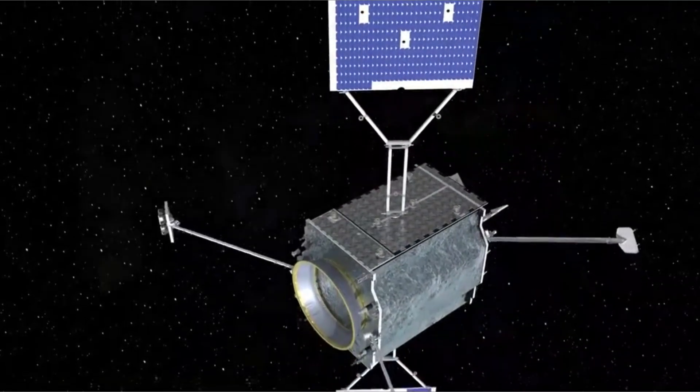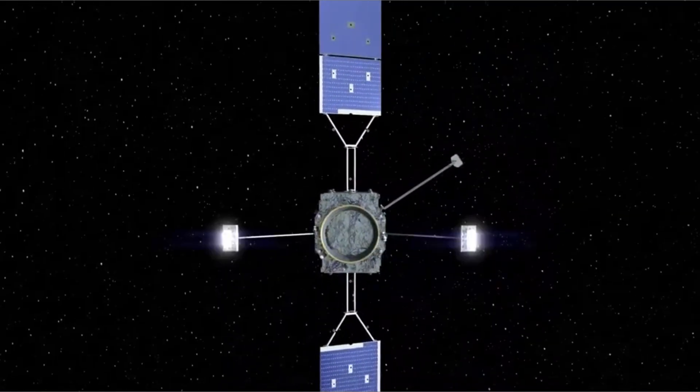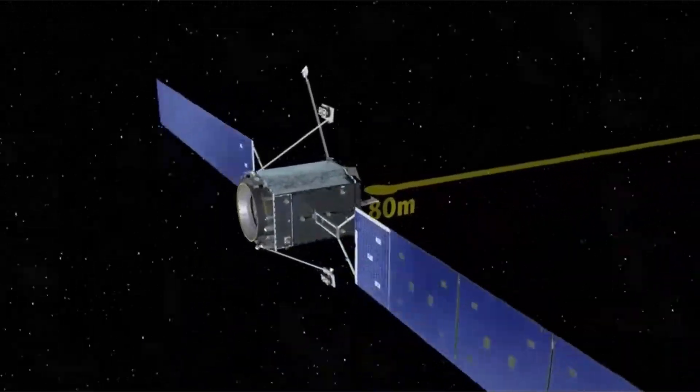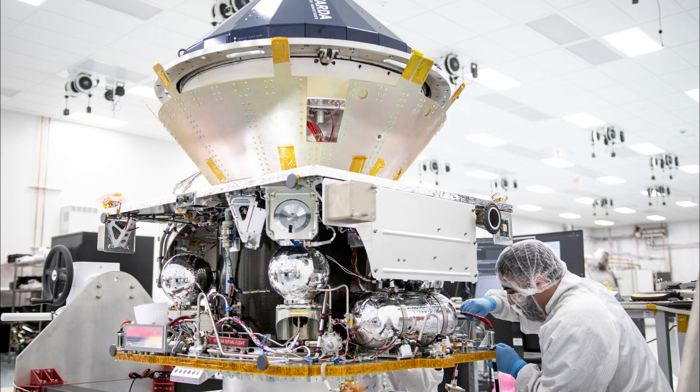And it sets the skills we'll need next: refueling, repairs, and assembly. The punch? The age of single-use spacecraft is ending — quietly, efficiently, right now. If that seems futuristic, wait for what's next: factories that leave, make, and return.